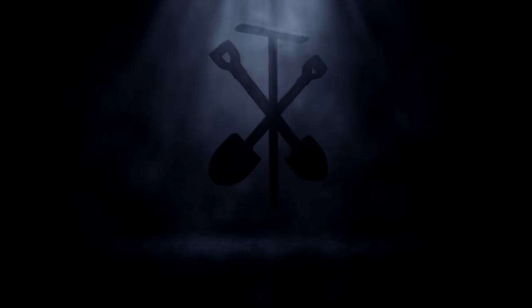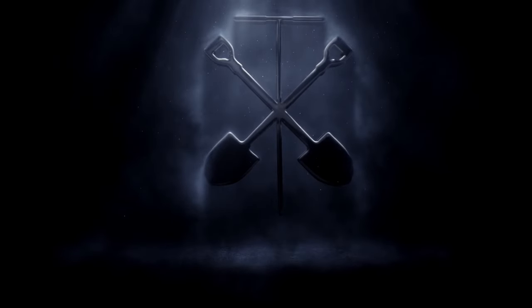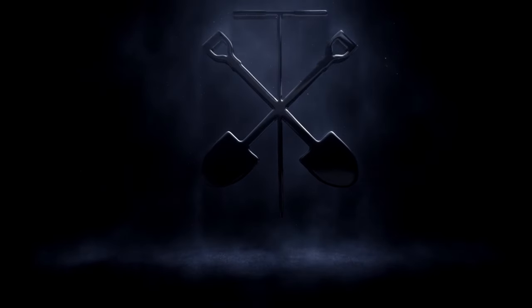Hey everybody, welcome to episode 2 of Kohl's Corner. Today's episode is titled The Methods to this Madness.